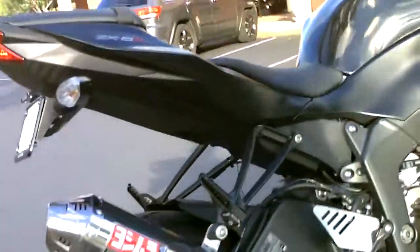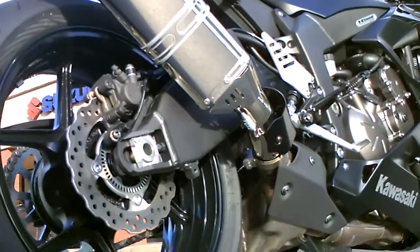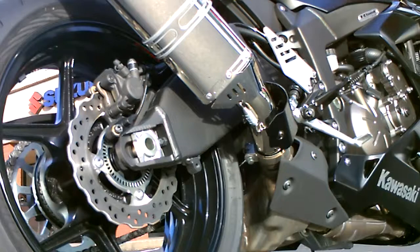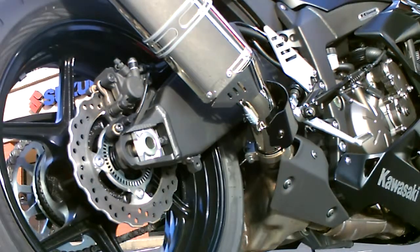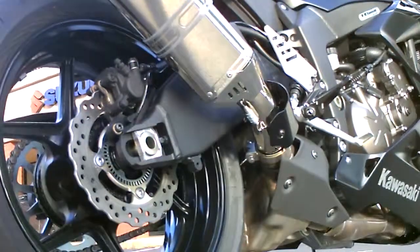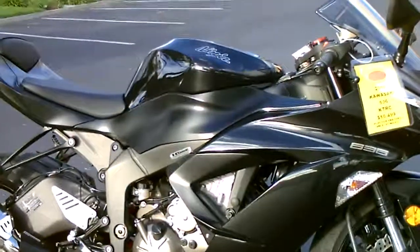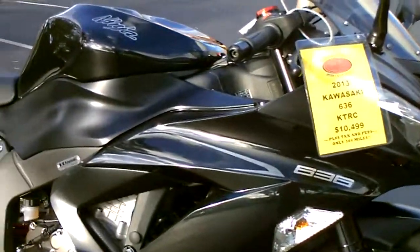That thing is beautiful. Very shiny. Come by, check it out — 2013 Ninja 636, just $10,499 here at Contra Costa Power Sports.